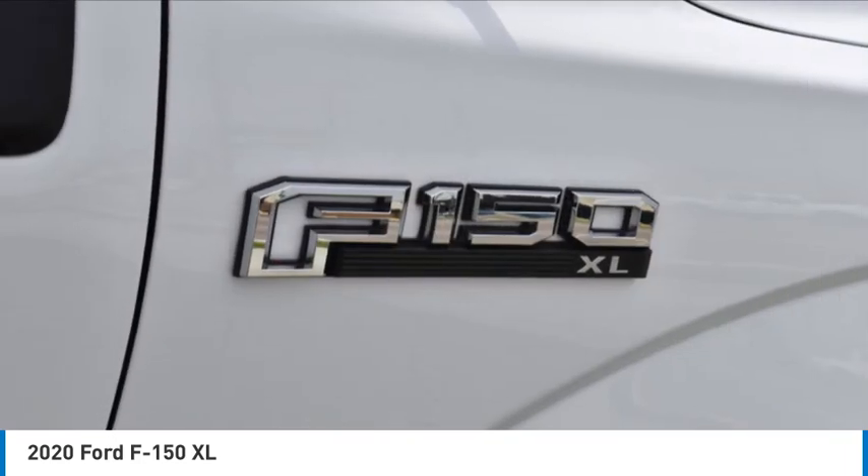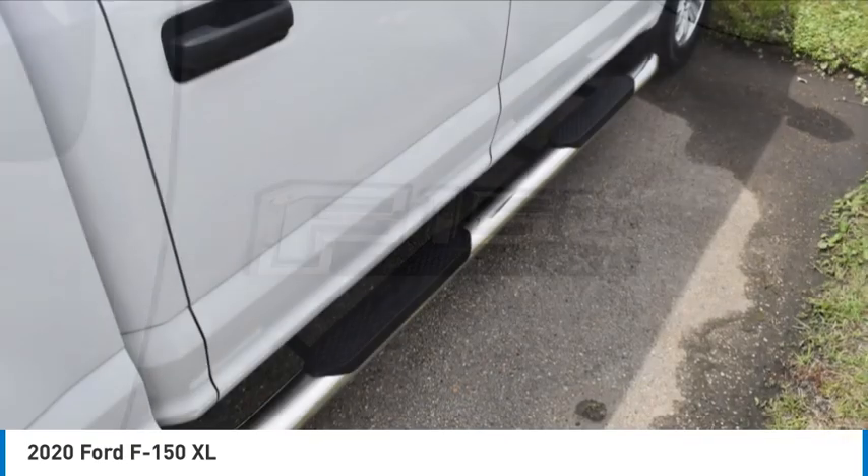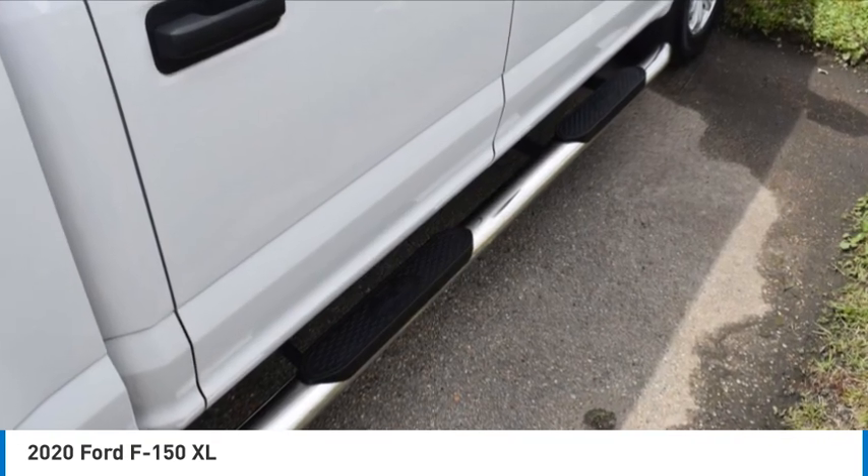Tires front all season, tires rear all season, four-wheel disc brakes, rear-wheel drive.